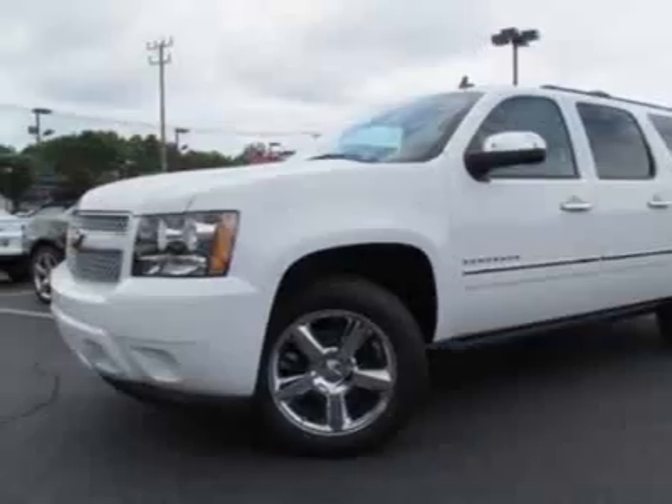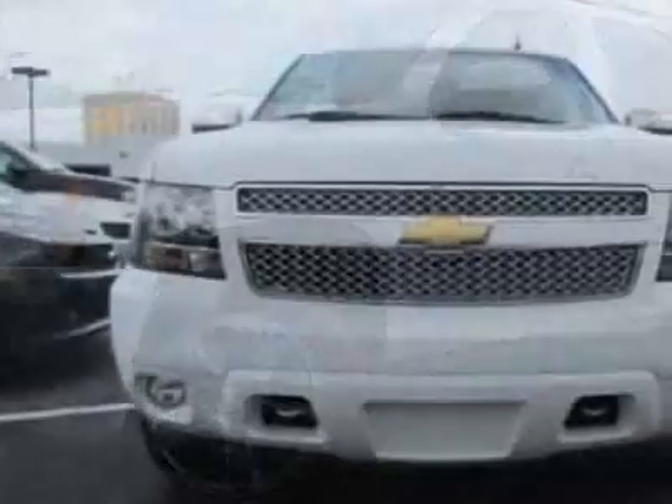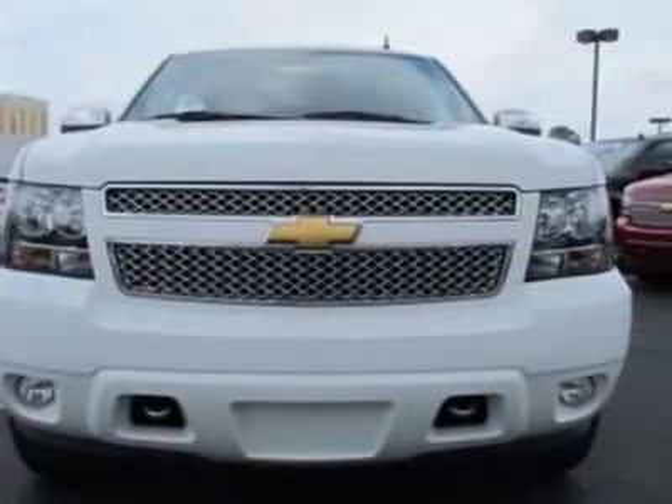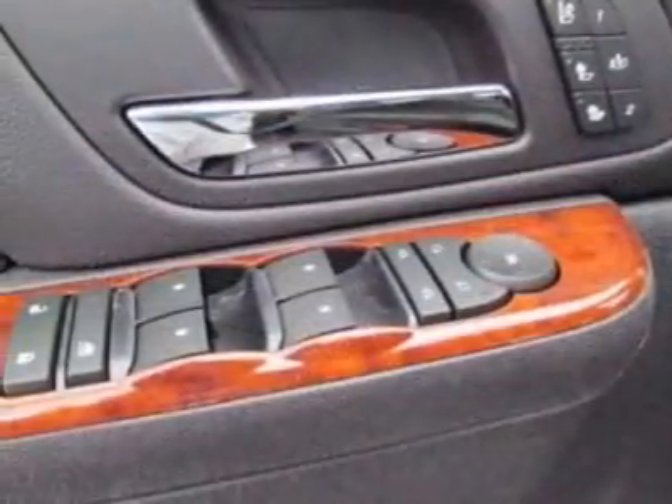Heavy duty air to oil engine: Vortec 5.3L V8 flex fuel. Transmission: 6-speed automatic, heavy duty, electronically controlled with overdrive and tow/haul mode. Sun, entertainment, and destinations package.